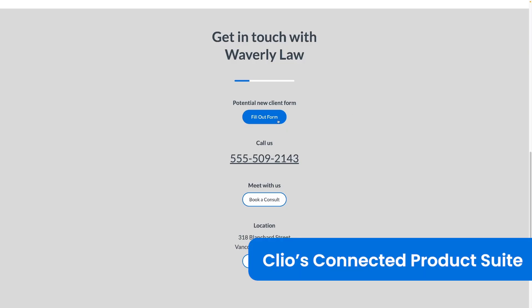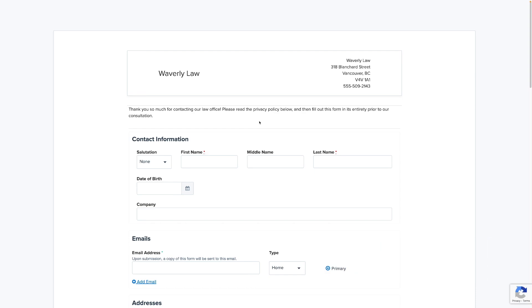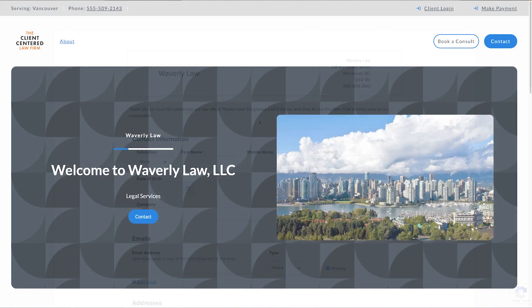You can now embed any one of your public intake forms directly onto your Clio Grow website. In addition, you can enhance your firm's branding by including your firm logo and purchasing a custom domain via Google Domains.